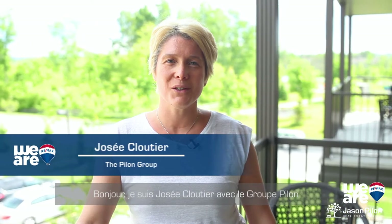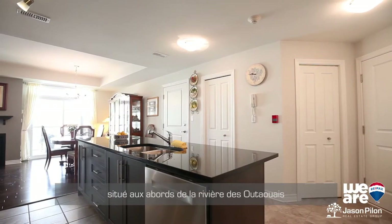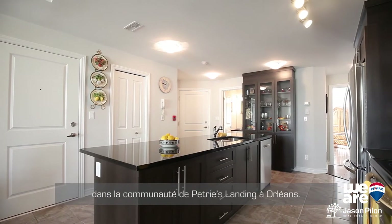Hello, I'm Josée Cloutier with the Group Pilon at RE-MAX Hallmark. Welcome to SAAR Prestige Circle, located on the border of the Rivière des Outaouais, in the Petrie's Landing community at Orléans.